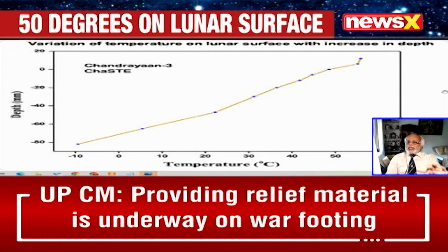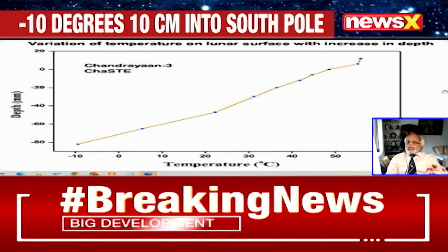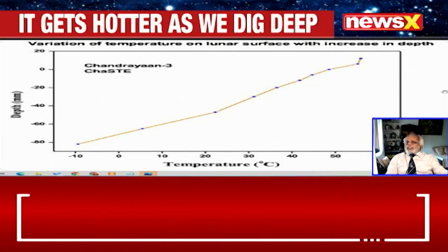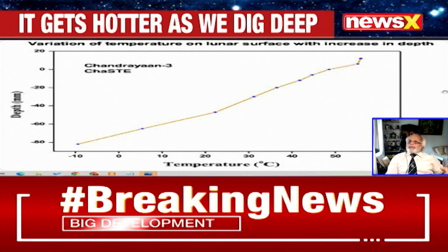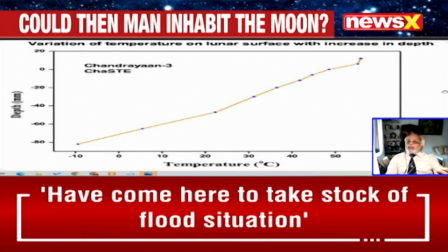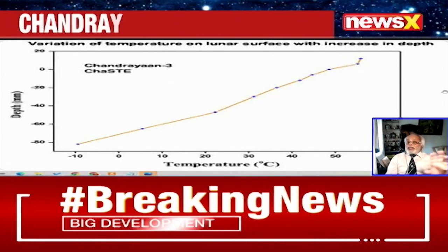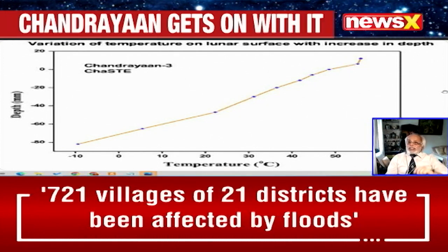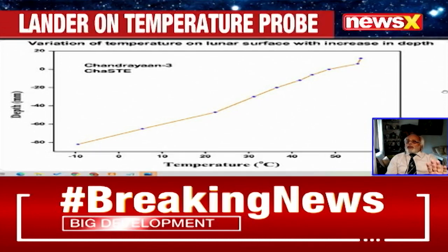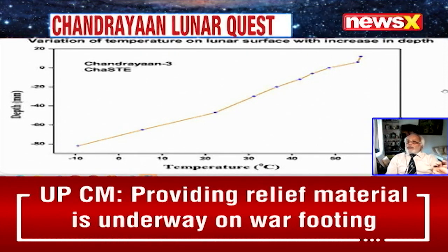Remember, the temperature on the moon's surface varies from about minus 233 or 235 degrees Celsius in the night to about 125 degrees Celsius in the daytime — that's the range the temperature varies. On the southern pole of the moon, we didn't have data before. So this is the first data which has come.